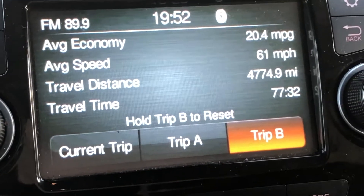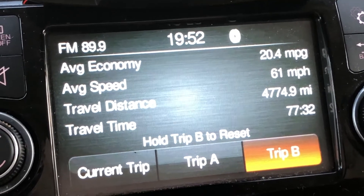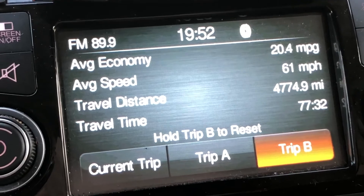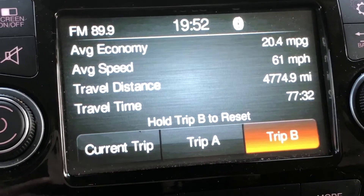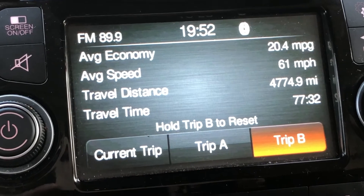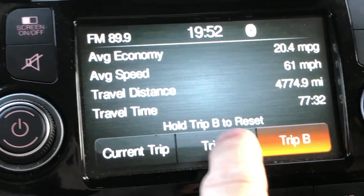Trip B covered: San Antonio to Los Angeles, Los Angeles to Dallas, Dallas to San Antonio, San Antonio to Austin, back to San Antonio, and San Antonio to LA — 4,774 miles total. Eastbound I ran at 75 and 80 miles an hour, and the rest of the trip was closer to 70. Interestingly, my average speed works out to be essentially the same.